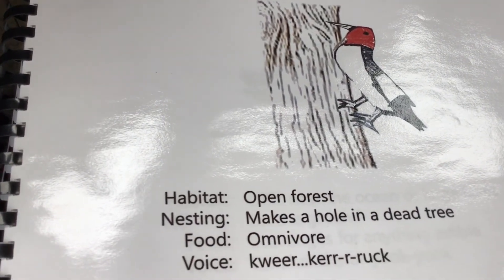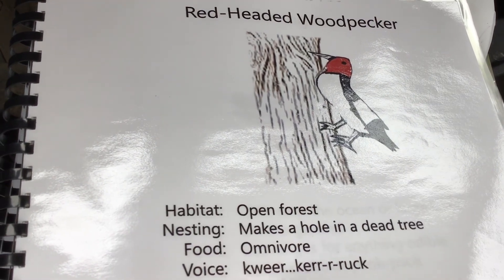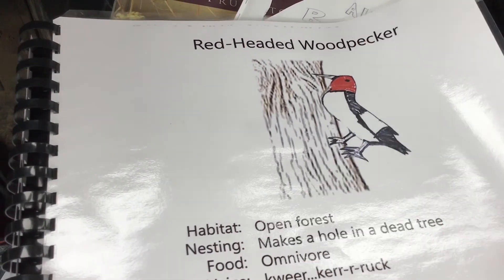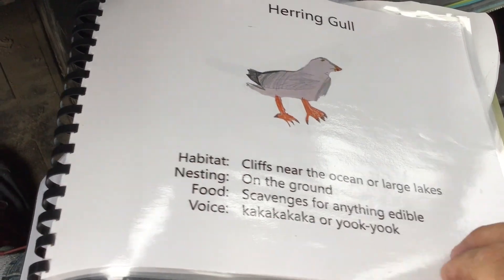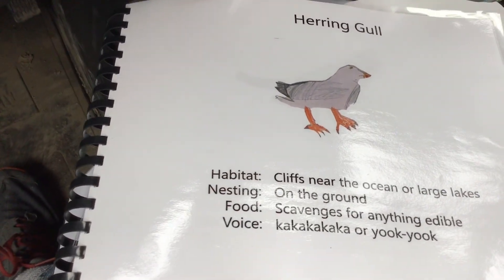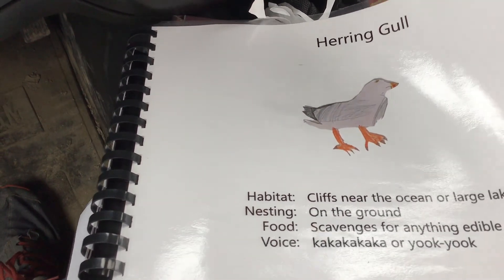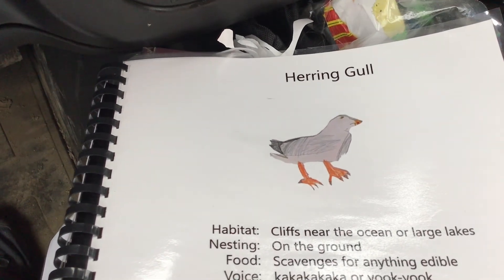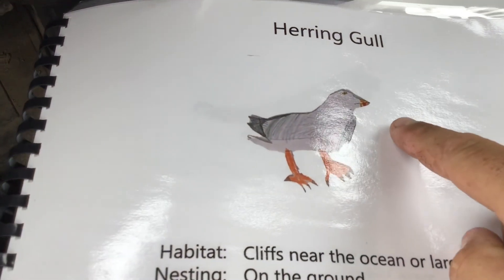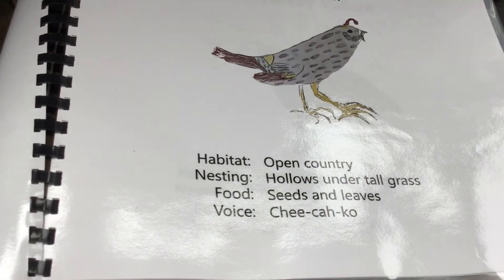Redhead woodpecker. Here's a herring gull — a kind of seagull. We have these guys around here, and some ring-billed gulls. Instead of a red spot on its bill like a herring gull, the ring-billed gull has a black ring around it.